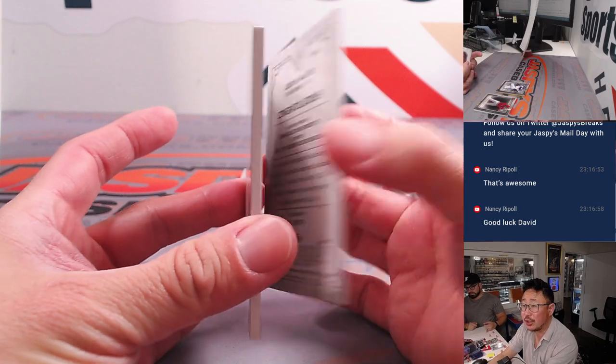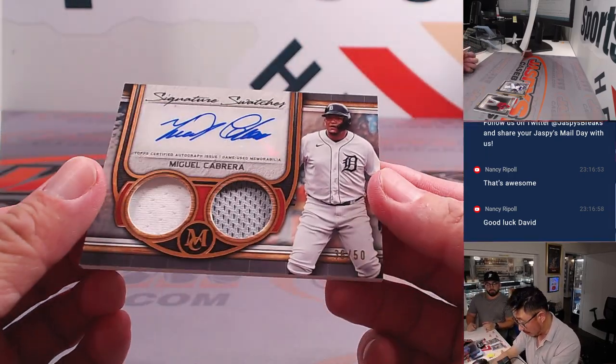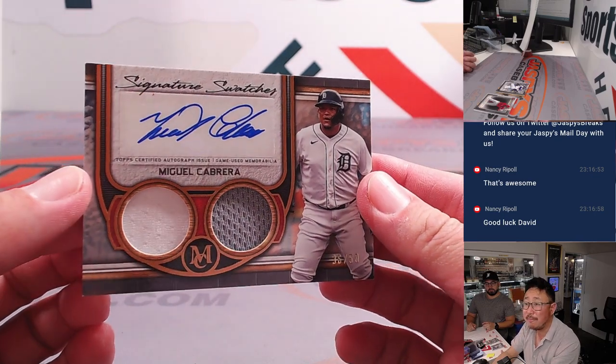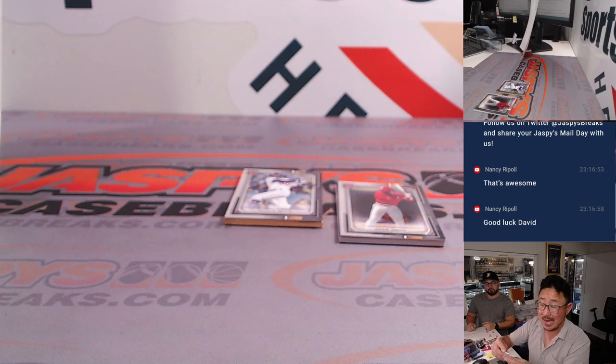Smoltzy — one out of 35, Atlanta Braves, NL East, Nancy. Behind this reproduction of Jordan Walker is a nice Miguel Cabrera — 36 out of 50, two-color dual relic and autograph, AL Central. Nancy.